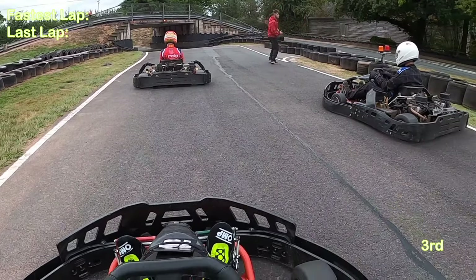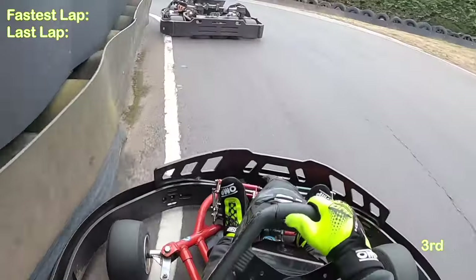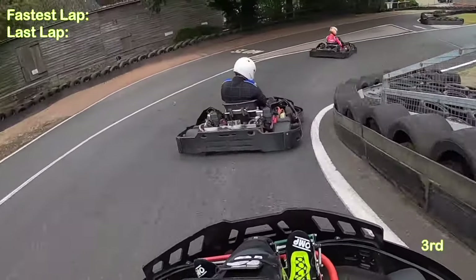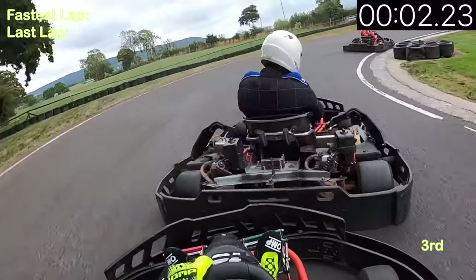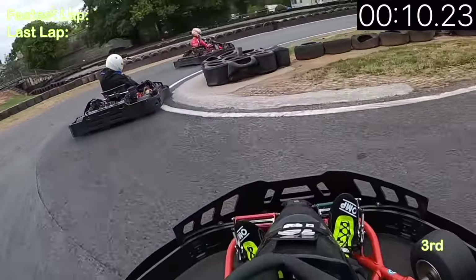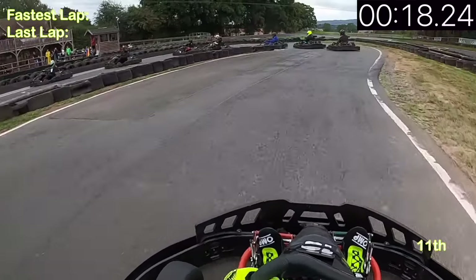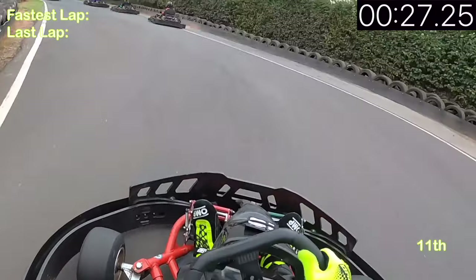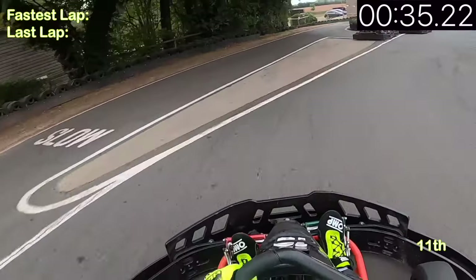Coming into the third and final heat — this was my front start, in third position. I was 12th overall, one position off the A Final, and all I had to do was finish one position ahead of the person in 11th. I believe he finished in sixth or seventh, so as long as I finished fifth or above I'd be all right. But here is the first big mistake of the day — I kept my foot on the brake too long turning in and went from third all the way to last place. I was absolutely fuming.